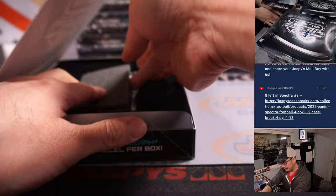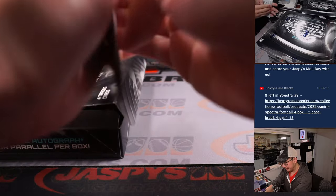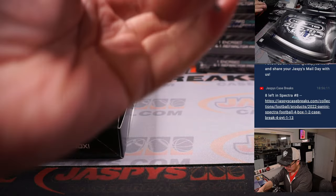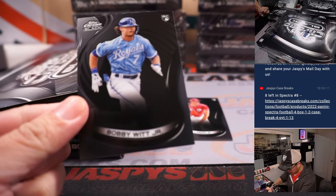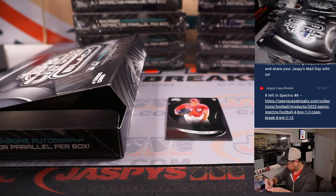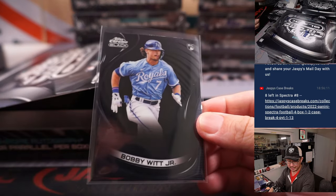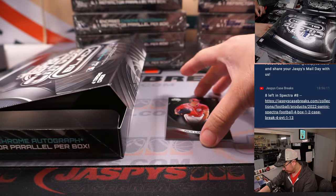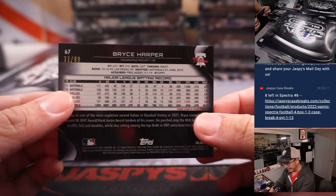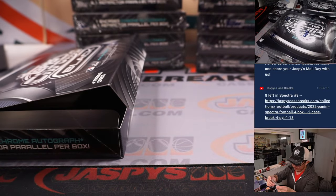There is a sponge piece right here and a redemption to lead things off. We got a Bobby Witt Jr. rookie card — not numbered, but still nice. Royals, Kevin. We got Nick Lodolo and Bryce Harper — that is numbered, 77 out of 99, for Harry and his Phillies.